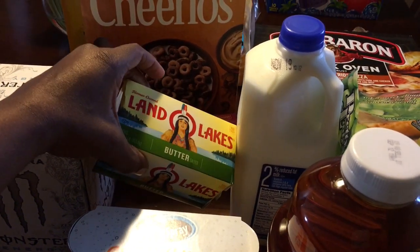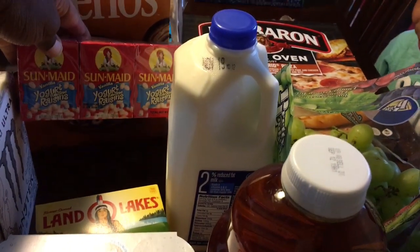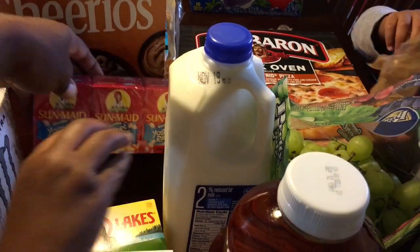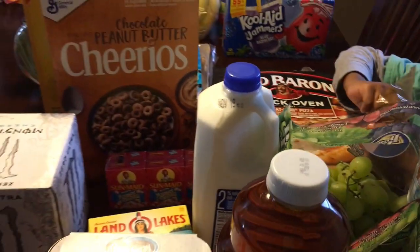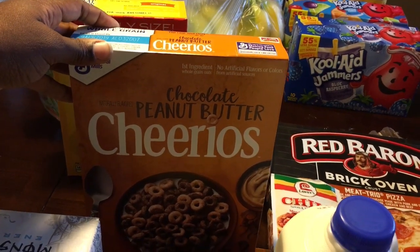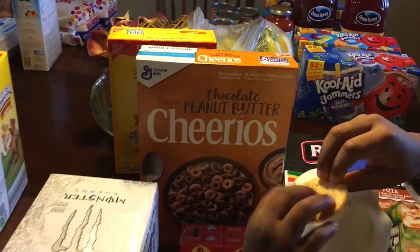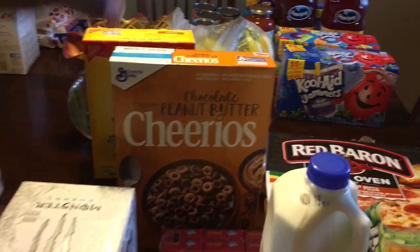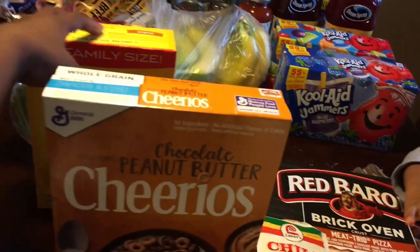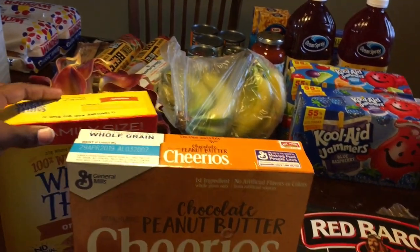I got some butter — they were on sale this week at Kroger, the Land O'Lakes. I've been enjoying these yogurt-covered raisins, so I went ahead and got that as a snack for work. I picked up the Chocolate Peanut Butter Cheerios. They were on sale for $1.99 and then I had a dollar-off coupon, so I got these for $0.99. I've also been enjoying some Wheat Thins — I got them in the original.